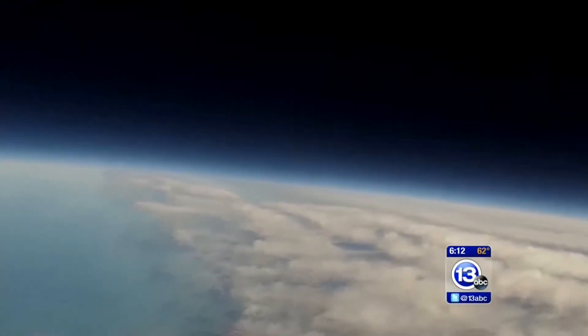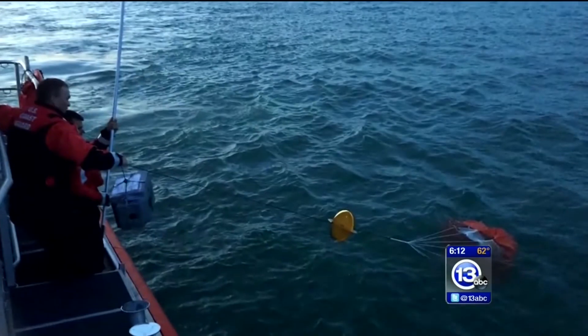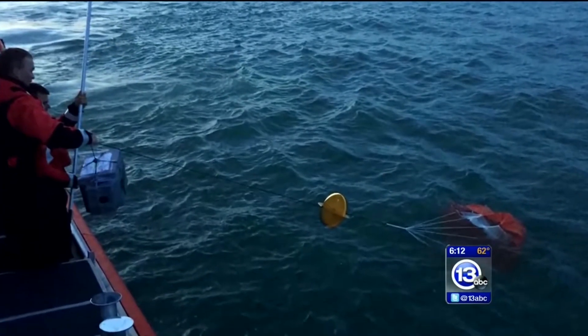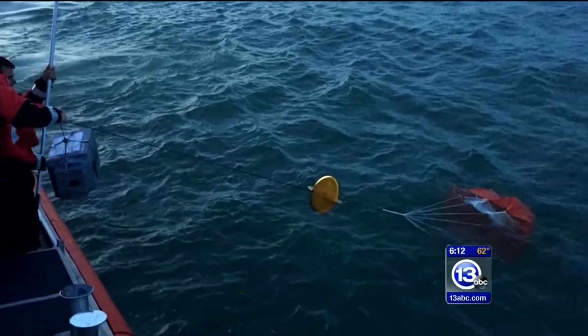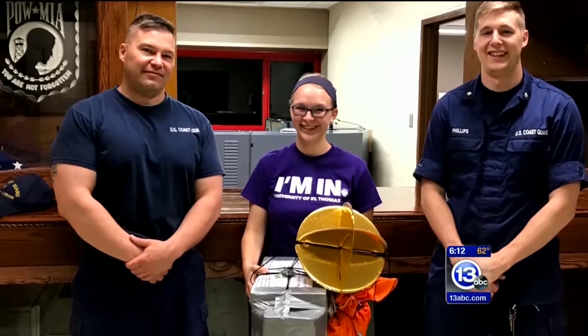So just how did Kate get her experiment out of the lake? That's where the Coast Guard comes in. Probably within about 15 minutes after talking to them and giving them all the information and the GPS coordinates, they just went right out there and started looking for it.